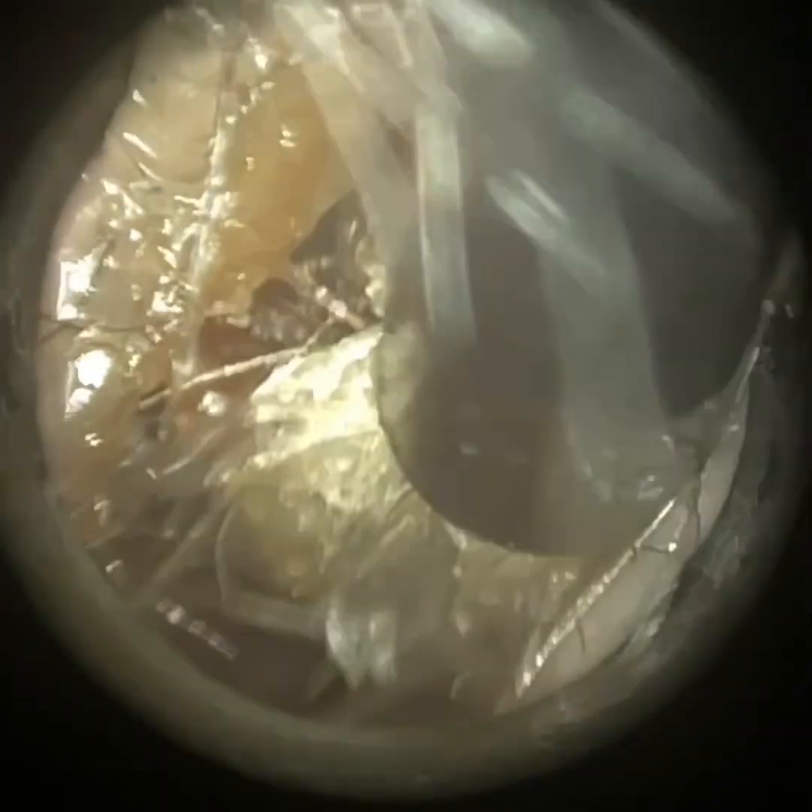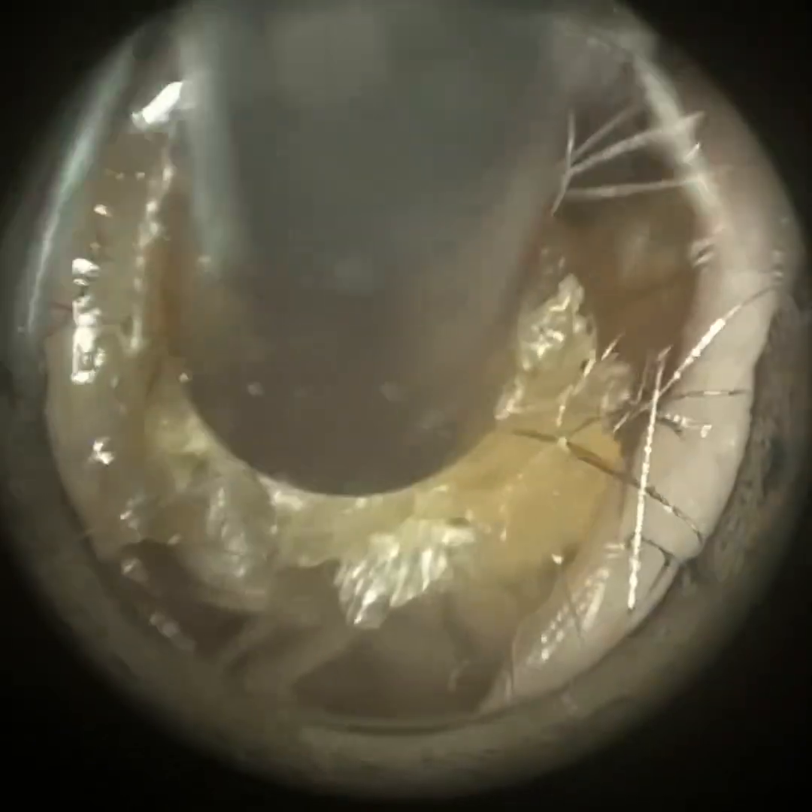You can see this wax is crusted and enveloped with some dry skin. I've just put some medical-grade olive oil spray in, and I'm just trying to tease this out of this patient's ear. And we're nearly there.